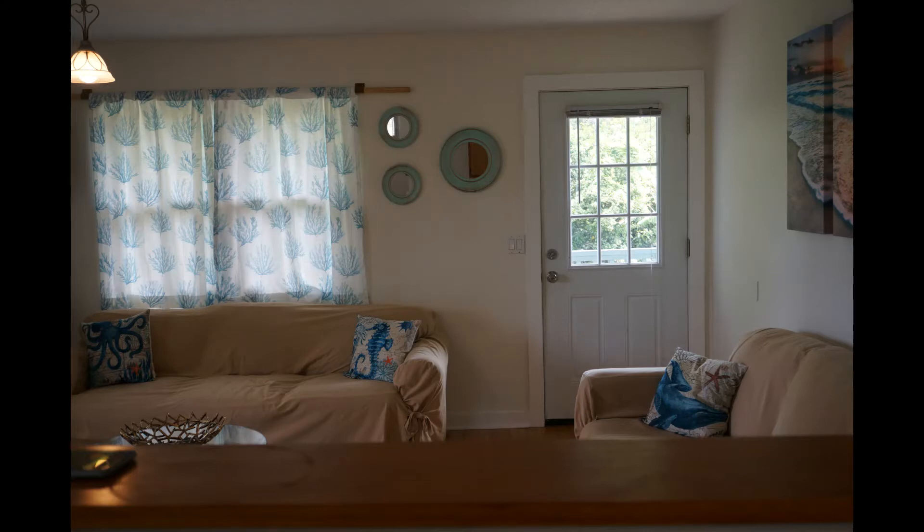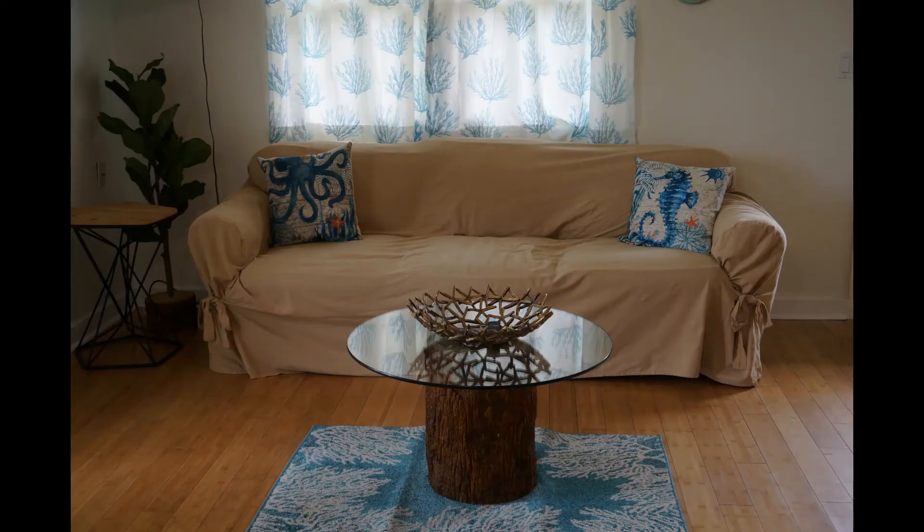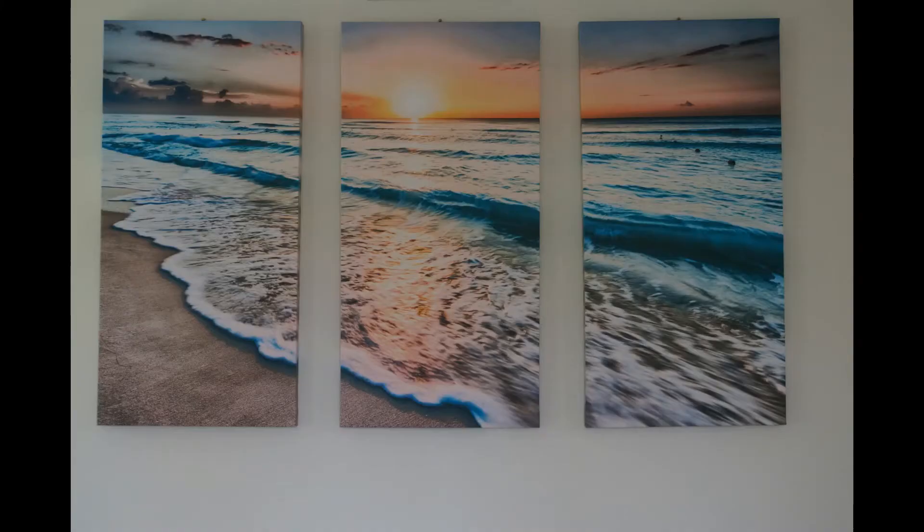The living room has a beach and ocean theme everywhere. Next to the door, first you look at these three sea-blue mirrors hung on the wall — these are very cute. Next to that you see a couch with decorative pillows with octopus and seahorse designs on it, and at the corner of the couch there is an artificial plant and side table.